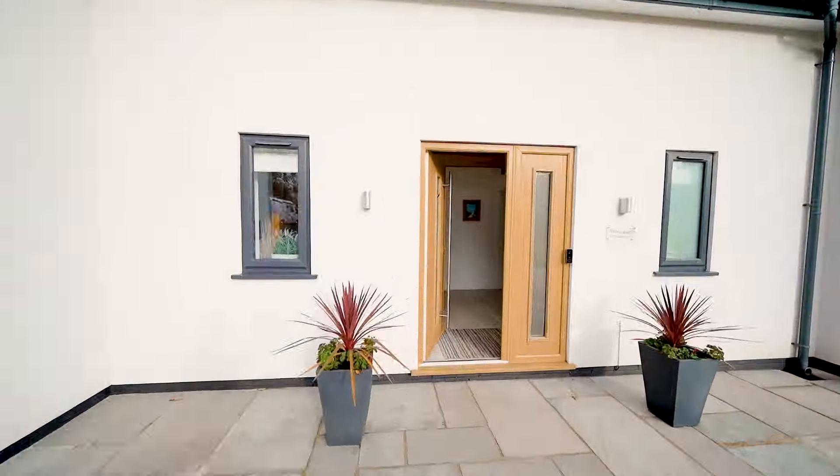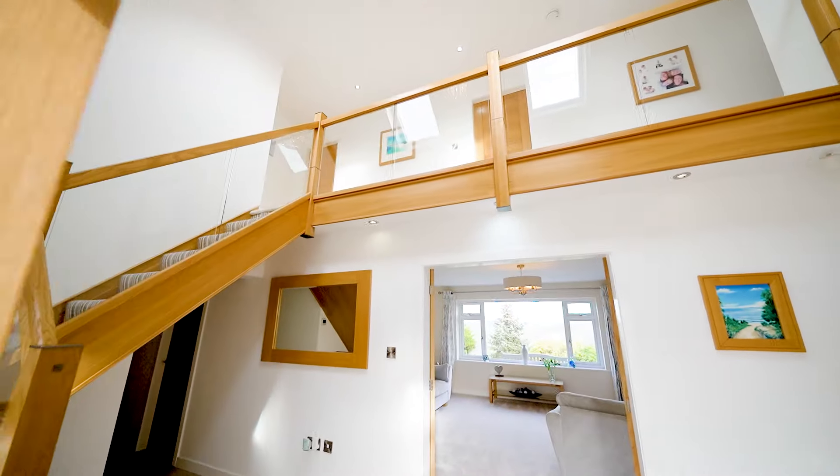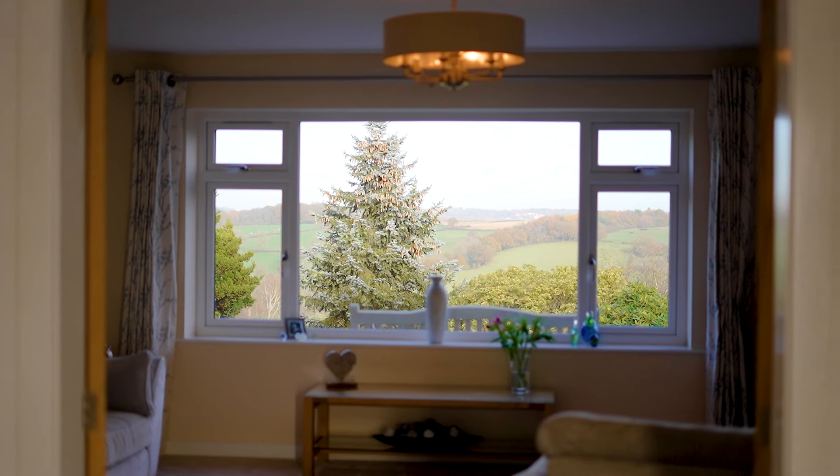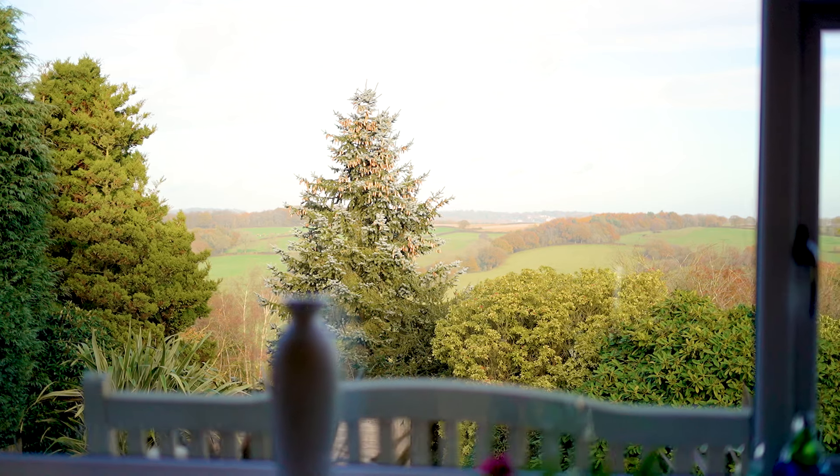As you enter the property there's an immediate impact of this gallery landing and vaulted ceilings. There's a glimpse of the far-reaching views immediately upon entering the property.